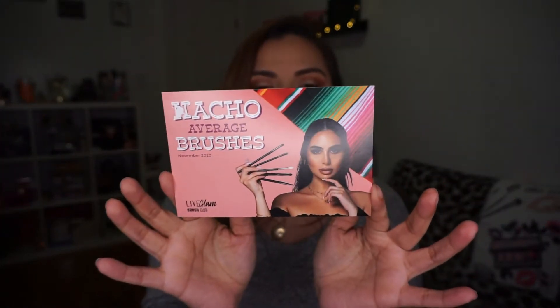Let me pull up the card. This month is called 'Nacho Average Brushes' — that is super cute, I love that! November 2020. It says: 'Give them something to taco about with these Morphe eye brushes. Get ready to have your world rocked with our November 2020 brush club collection. This month will bring you five spicy brushes' — an oval shadow, a bullet crease, a mini concealer, a detail round blender, and a taper crease blender brush. 'All the ingredients you need for a beautiful burrito full eye look.' There's also an Instagram giveaway — tag them for a chance to win their monthly giveaway. I'm definitely going to have to come up with a picture for these brushes!